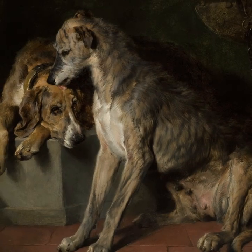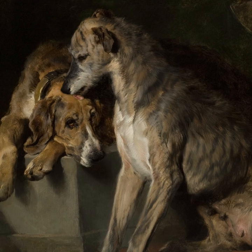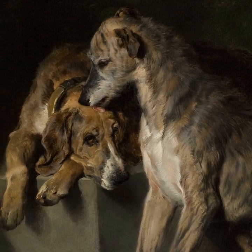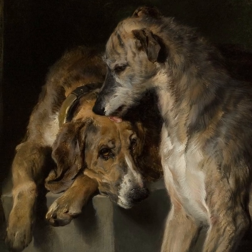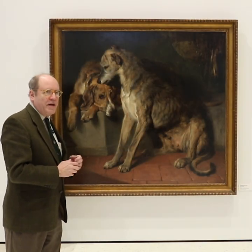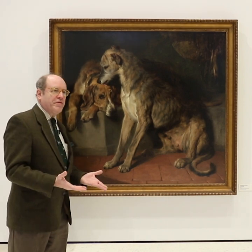We see here the beautiful quality of the painting and how he represents the dogs. The thing about this painting is it's been somewhat controversial as far as what the breeds are. There's a lot of consensus that this is probably a deerhound, and there's been some discussion about this being a foxhound, so we've defaulted to calling them two dogs.